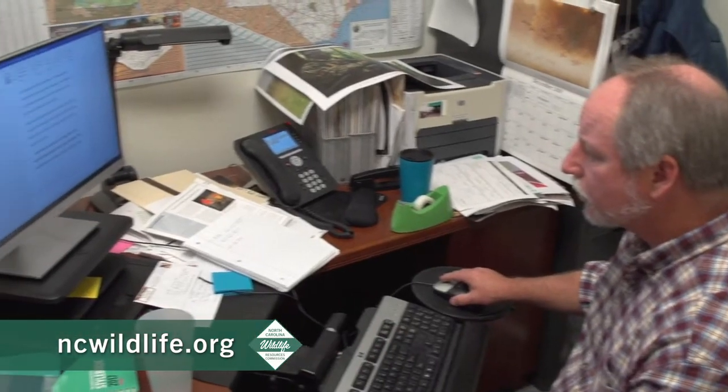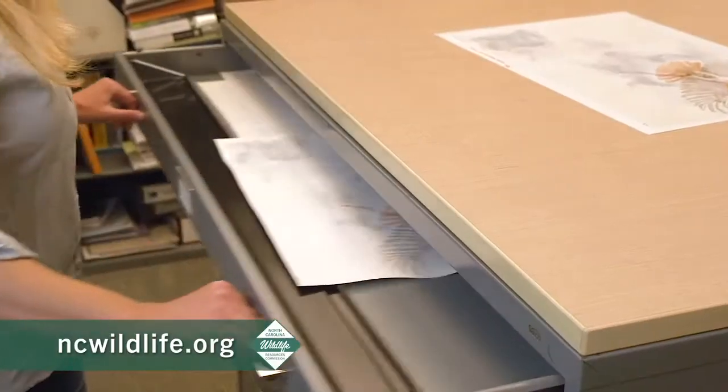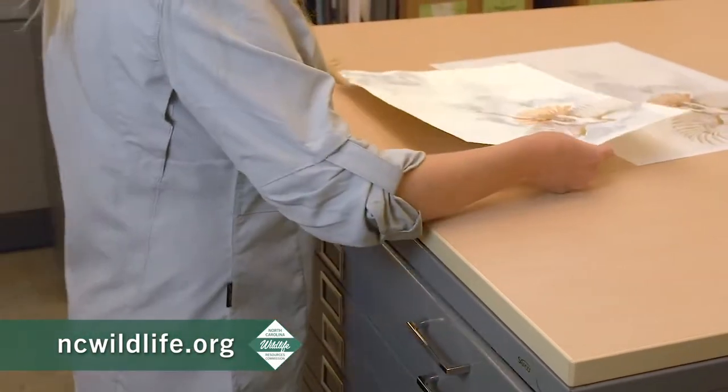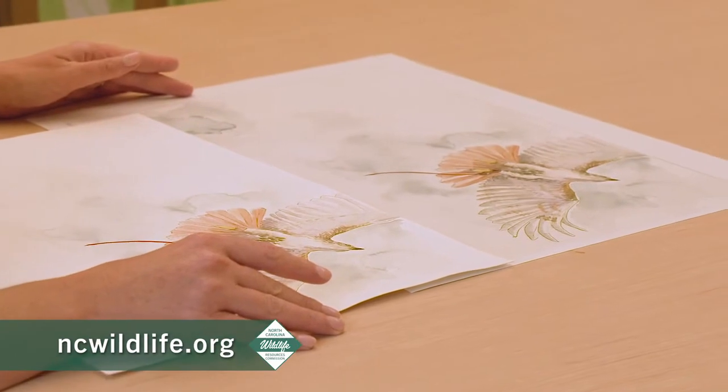Next, the story is edited and reviewed so it reads well and fits within the limited page count and space restrictions. Then it is passed on to our talented design team, who are responsible for making each issue of the magazine so visually appealing by laying out the page and adding photos and graphics.